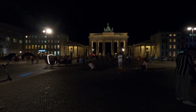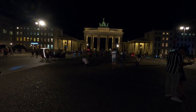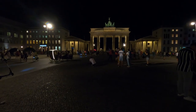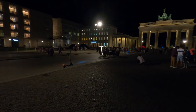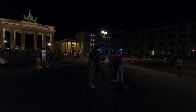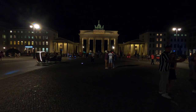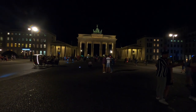Here we are once again in front of the Brandenburg Gate, on the East part of Berlin. We are signing off for today.